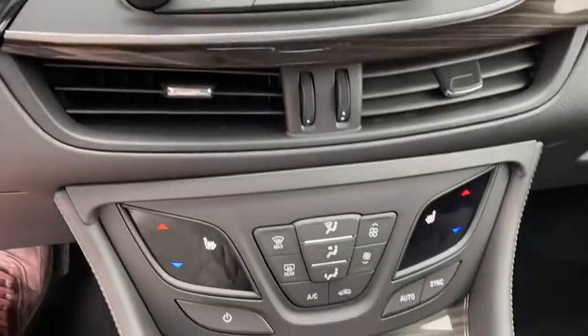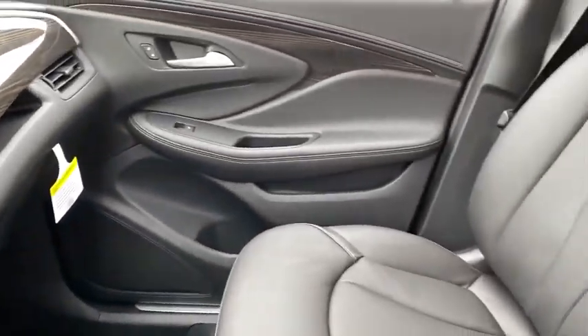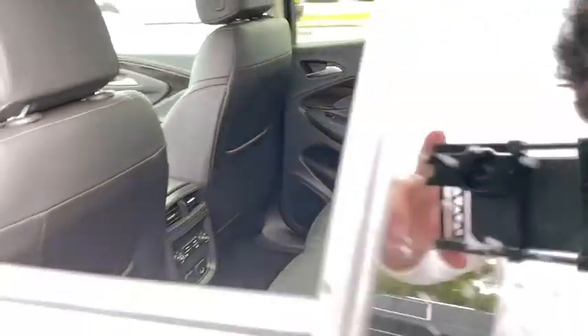Heated steering wheel, fog lights, heated front driver and passenger seats, electronic stability control, compass, trip computer, power windows, rear window defroster, security system, brake assist.